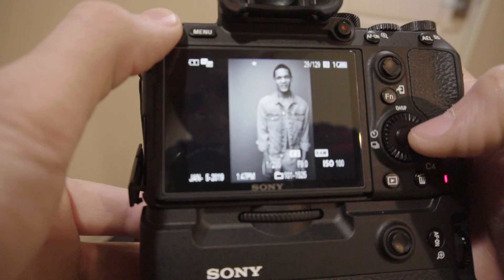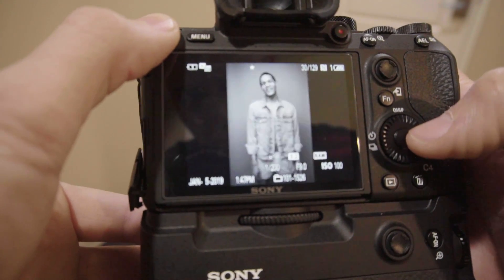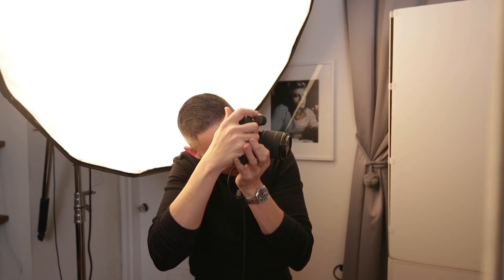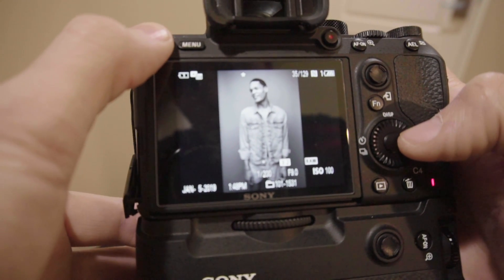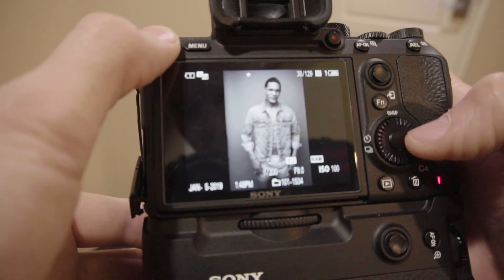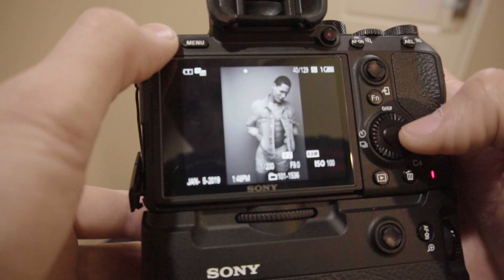Tip number one: rate in camera. You have the ability to rate images in camera, like the A7R III, which becomes an invaluable tool on set. As you're shooting and you find the perfect shot you fell in love with, stop and rate it. Because that rating is saved in camera, when you import it into Adobe Lightroom, you'll find that the rating is automatically imported. That one second pause is going to save you a ton of time trying to find it later.